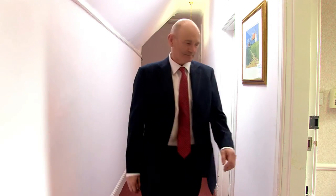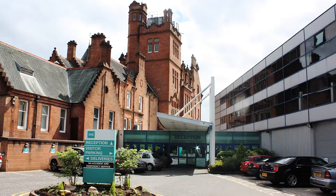Hello, my name is Dr. Robert Heard. I'm a consultant dermatologist at Ross Hall Hospital in Glasgow.